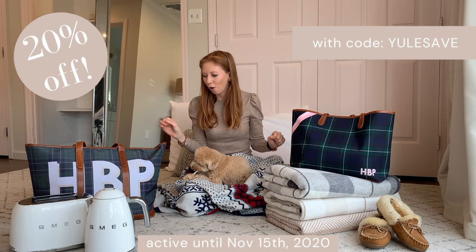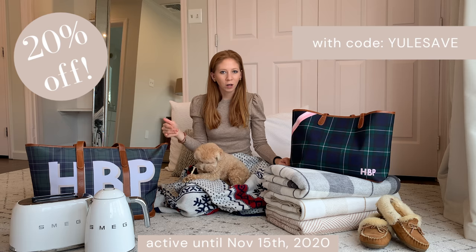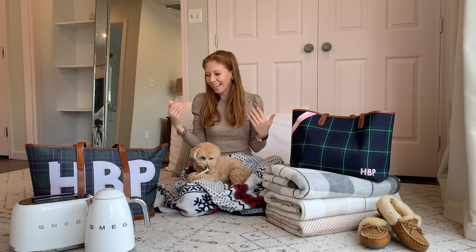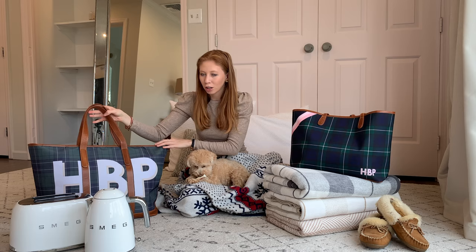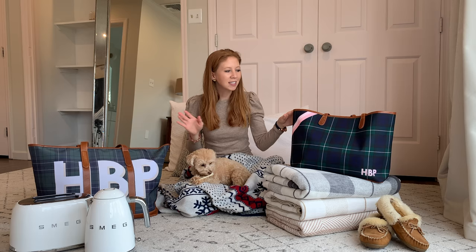Here are two of the styles that I absolutely love and am currently using all the time. This one here, as you can tell, is huge — it is awesome. I love this for travel and also for the beach. I've been going to the beach a little bit this fall just to get outside, and this is great to throw in a couple of beach towels, some snacks, water bottles, and other stuff. It also has a zipper on top, which I love so I'm not losing anything when I use it for travel. If I'm at the beach, I don't have to worry about getting sand in it. This is the St. Charles tote — I've got the giant monogram on it, my initials HBP — and I've been using this one nonstop. I absolutely love it.